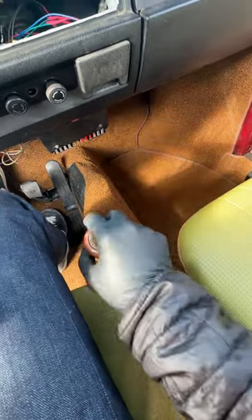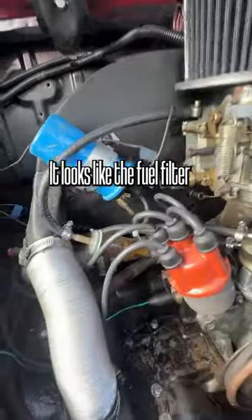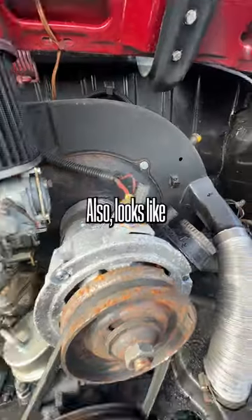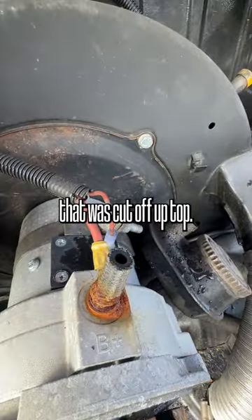One, two, three, four. It looks like the fuel filter is pretty clear. And luckily these engines are so incredibly simple. It also looks like there was some hose that was cut off up top.